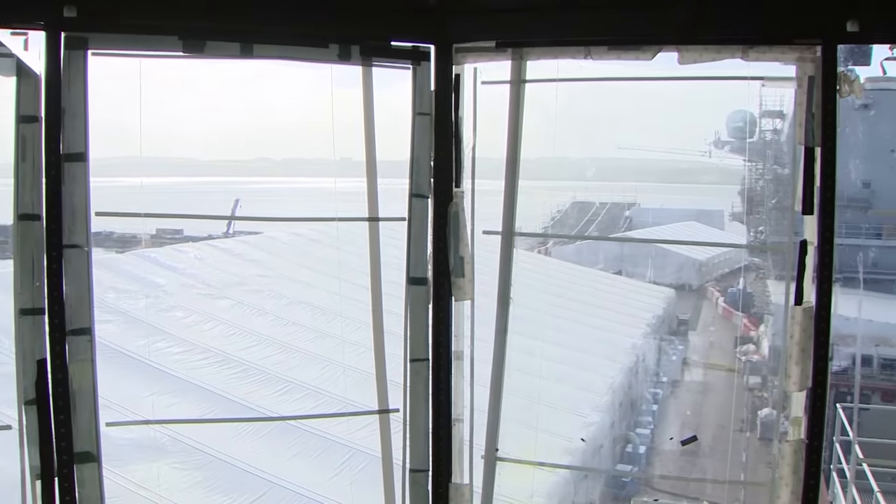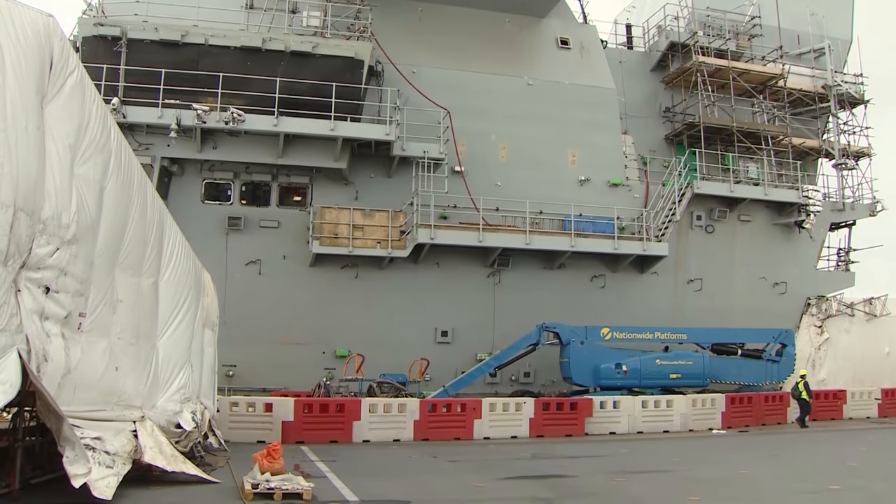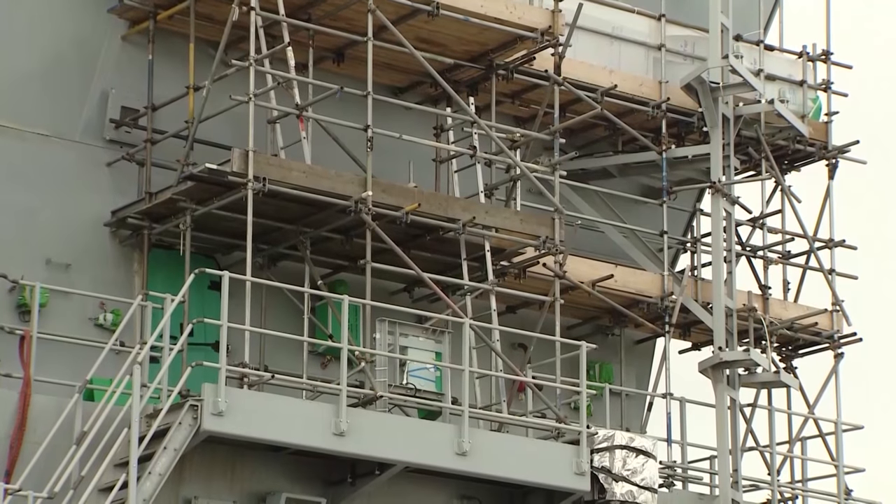Gradually, compartments and decks are being handed over to the Royal Navy. But how ready is the senior service to crew this vessel, bearing in mind recent problems with manpower?